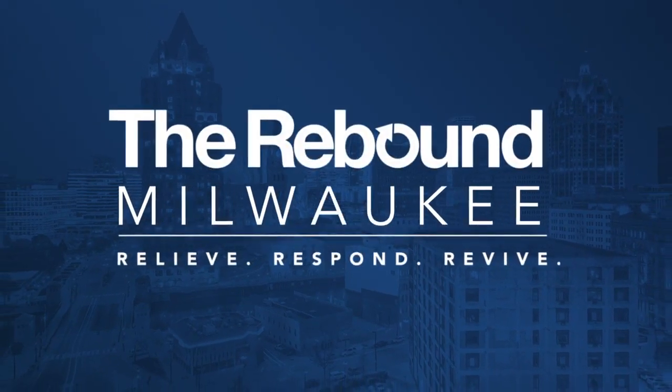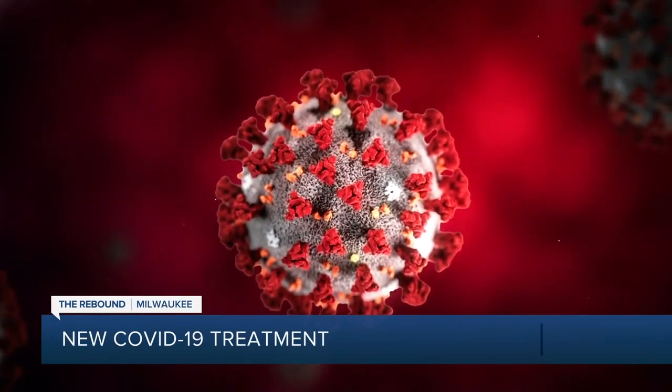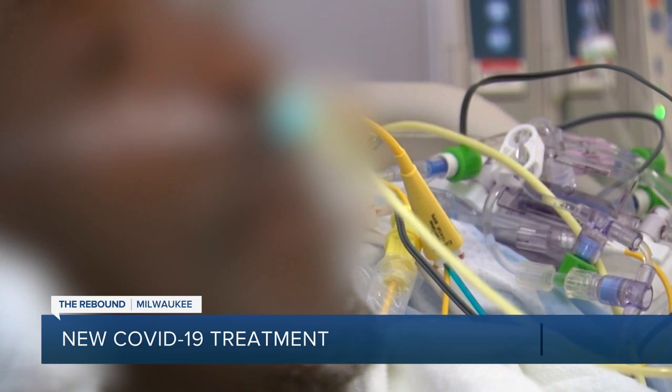Dr. Lucian Durham with Froedtert and the Medical College of Wisconsin is on the front lines of the coronavirus pandemic. He has seen patients' bodies taken over by this virus to the point they go into multiple organ failure. You can see where it becomes a spiral and people just die from it.